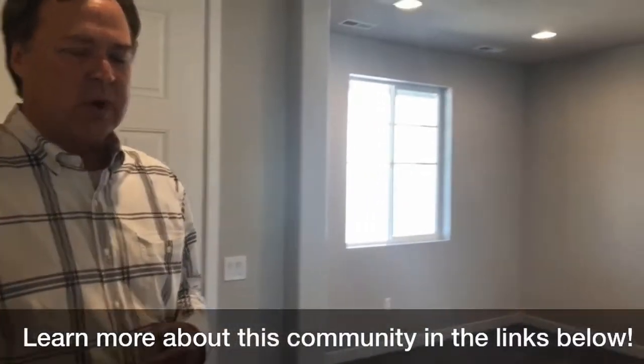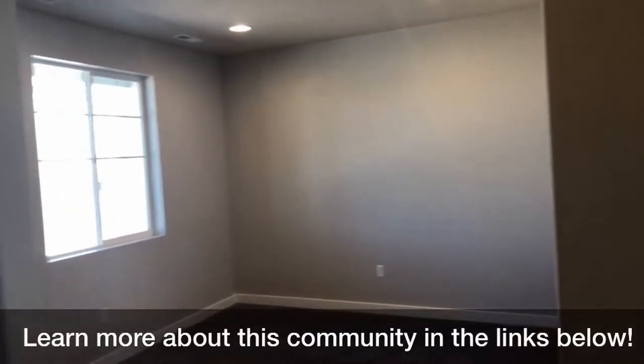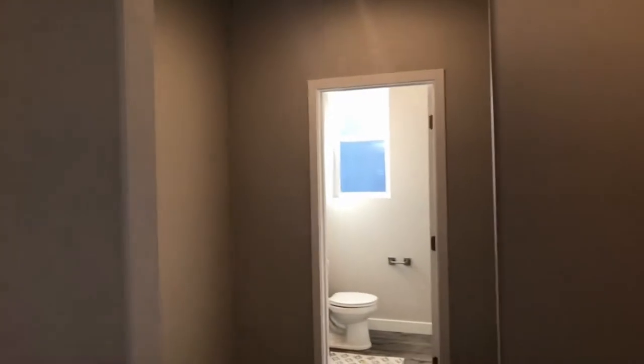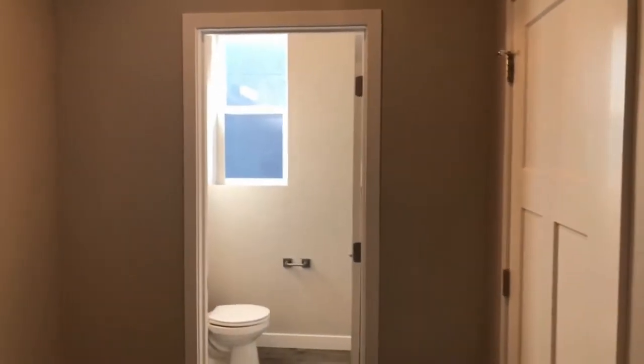As we walk in, you'll notice rooms that you can use for multiple purposes. Depending on your needs, a room could be a dining room, a den, a bedroom, or an office. Even though we have quite a few plans, we've varied them to meet the needs of people. Coming in, of course, we have a guest bathroom right here.